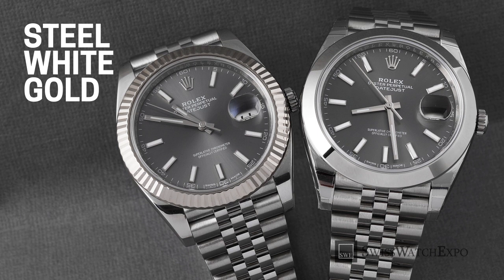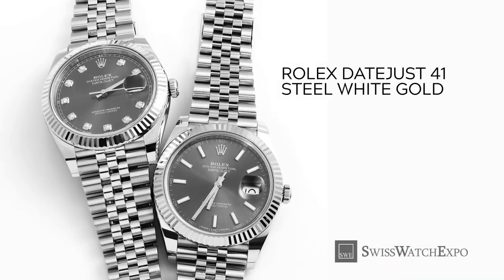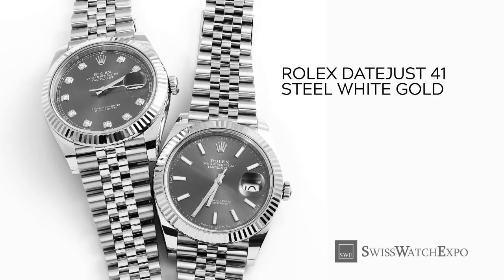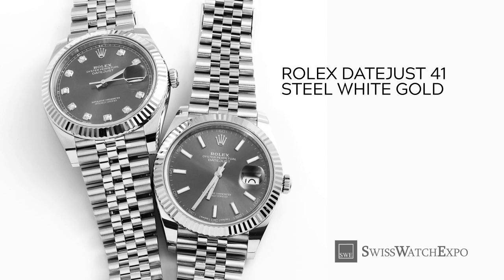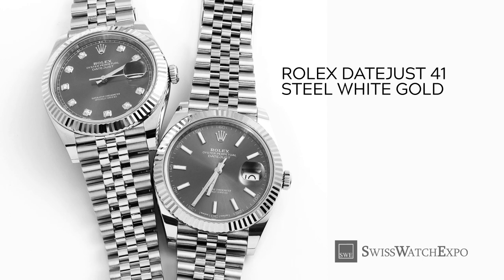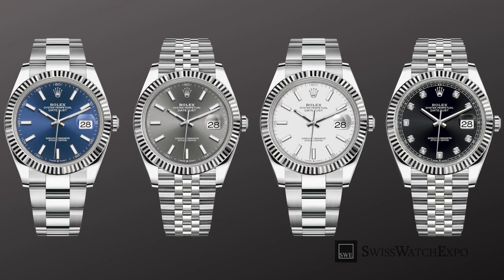Datejust 41 watches also come in a combination of stainless steel and 18-karat white gold. For these styles, the case and bracelet come in full stainless steel, while the fluted bezel comes in 18-karat white gold. While 18-karat white gold looks almost identical to stainless steel, the bezel offers clues as to the metal used. A smooth bezel means it is full stainless steel, while a fluted bezel means the bezel is white gold. Dials come in silver, white, blue, black, rhodium gray, and mother of pearl, all of which work well with its monochromatic scheme. Hour markers come in a choice of baton, Roman numerals, or diamonds.